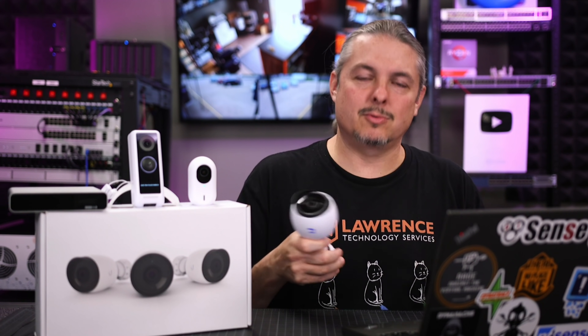Tom here from Lawrence Systems, and we're going to talk about Unify Protect here in May of 2021. Is it still a good system to use? What are some of the pros and cons? We're going to dive into that.